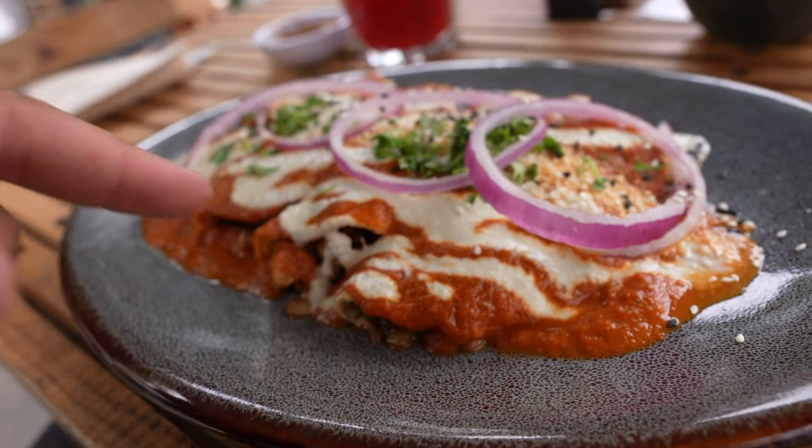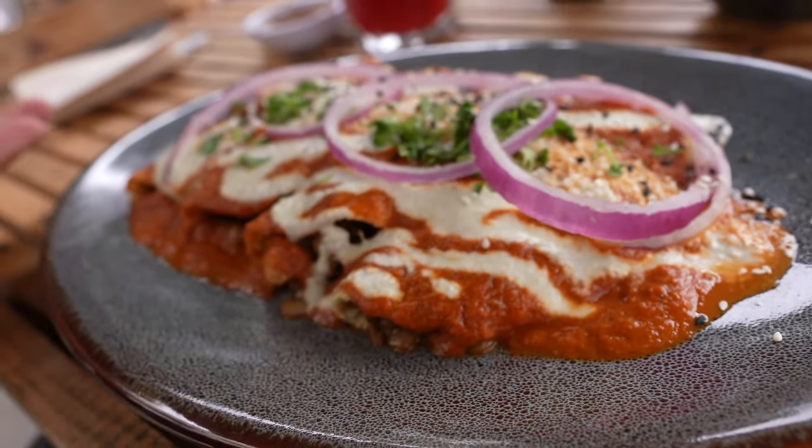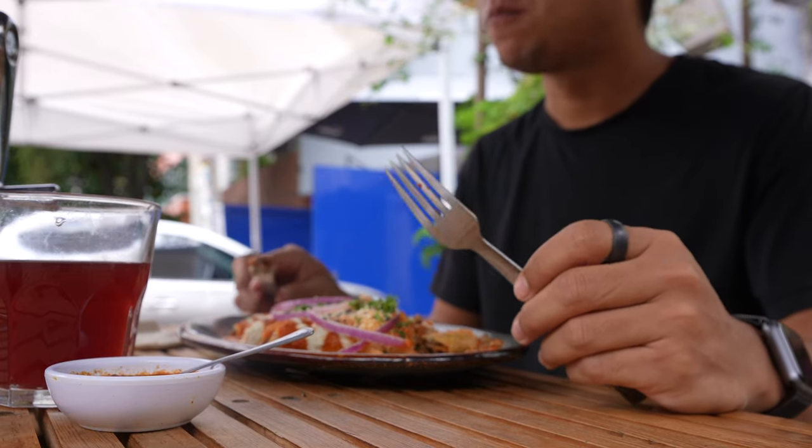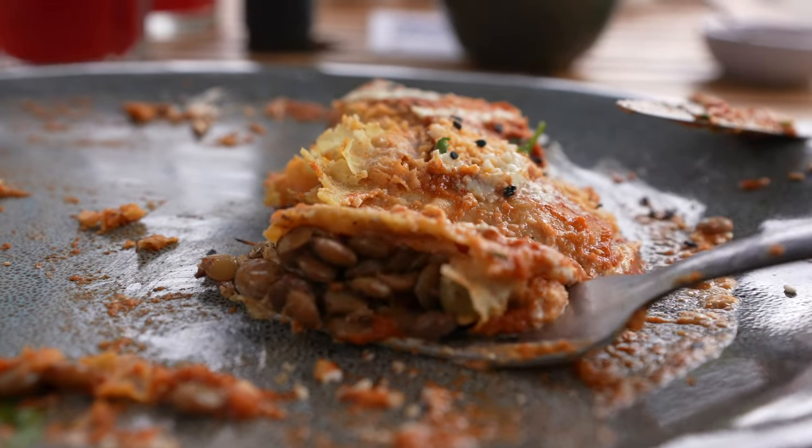This is enchiladas but the vegan version. I was trying to find the best vegan options and Mario was telling me about a few, because Mexico City has lots of vegan stuff. I'm very surprised. According to her tips we're going to check out all the vegan options.